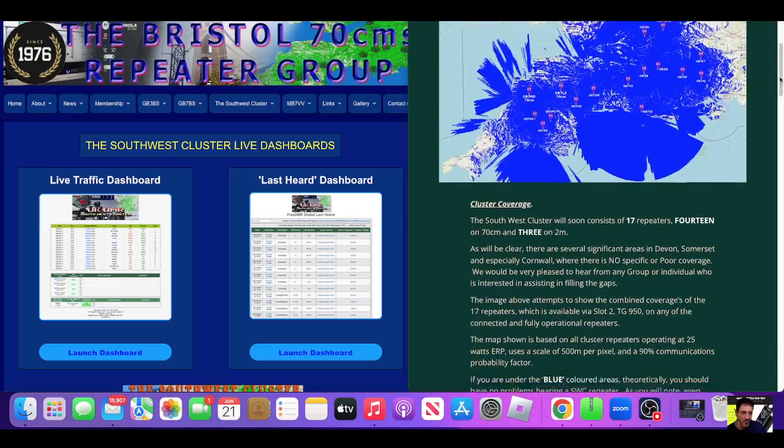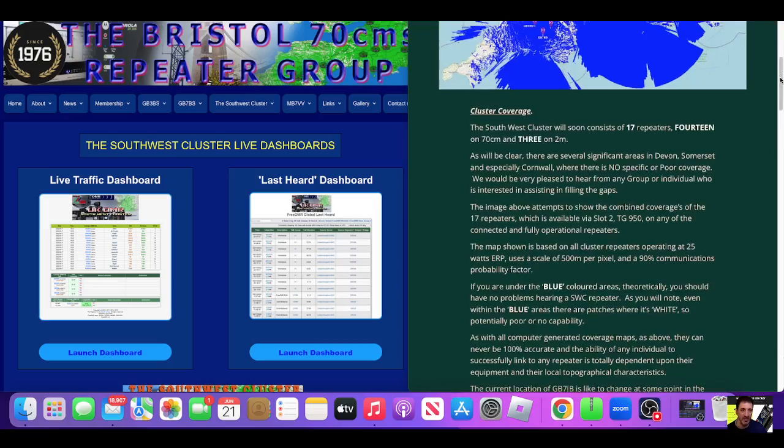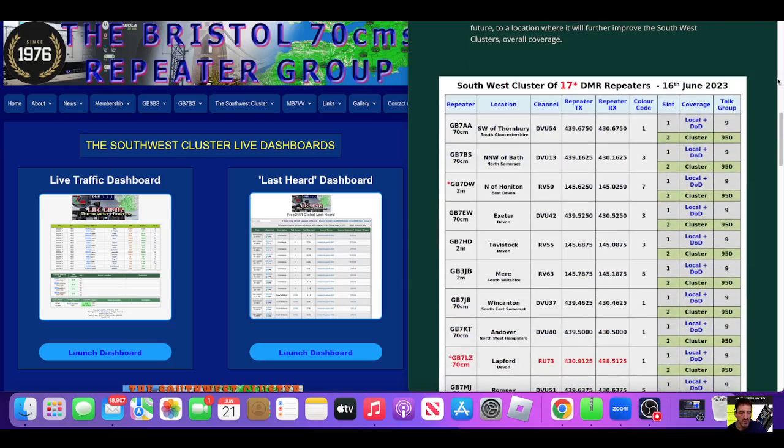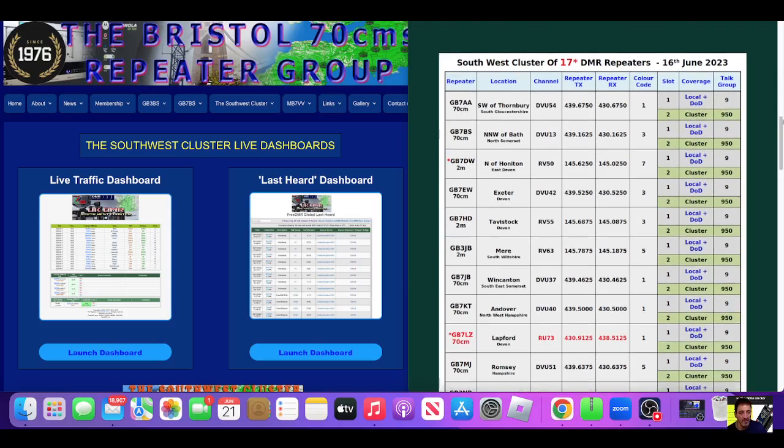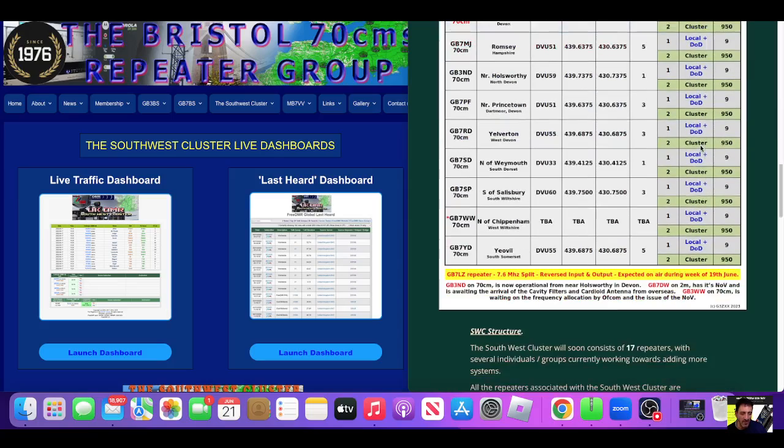Obviously this may have been updated, but there's a long list of DMR repeaters that have all been joined together. They're using Talk Group 9, which is the link between your DMR radio and the repeater, and Talk Group 950 is their local chat and where they have nets.